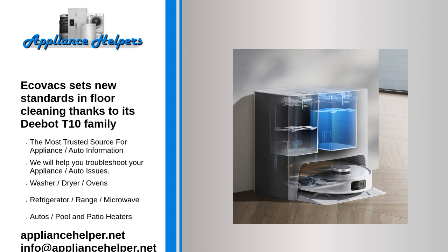Look no further than the D-Bot T10 range from Ecovacs for a family of innovative, dependable robots which aim to set a new standard in floor cleaning. Key selling points: one, newly developed AIVI 3.0 AI technology; two, voice assistant Yiko helps the user along the process; three, four-stage cleaning system.